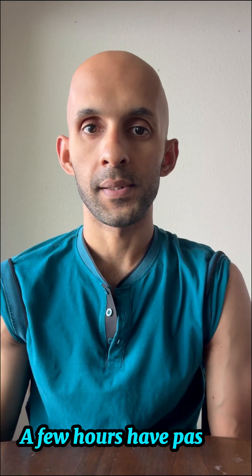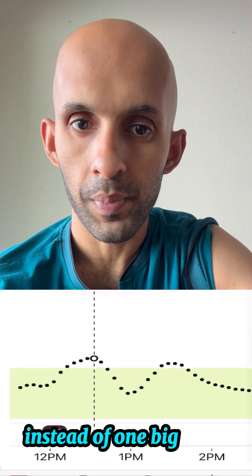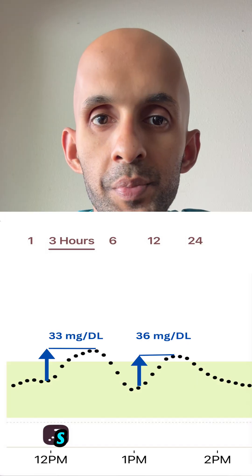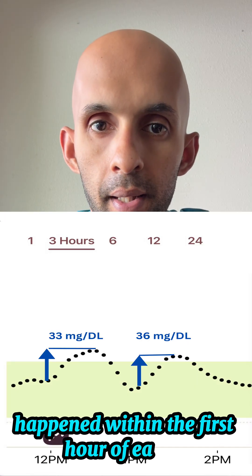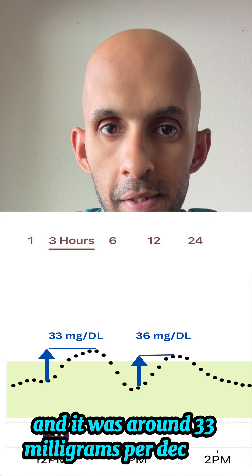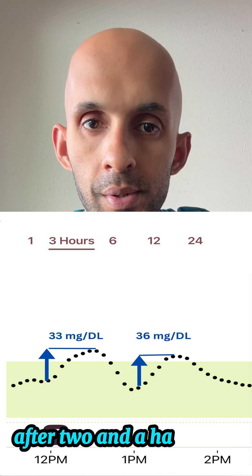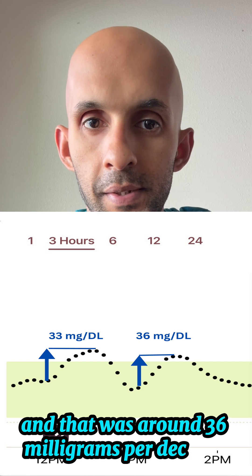A few hours have passed. Now let's take a look at the readings from my glucose monitor. This is interesting — instead of one big spike, I had two smaller rises in my blood sugar. The first spike happened within the first hour of eating and was around 33 milligrams per deciliter, and the second spike came much later after two and a half hours at around 36 milligrams per deciliter.